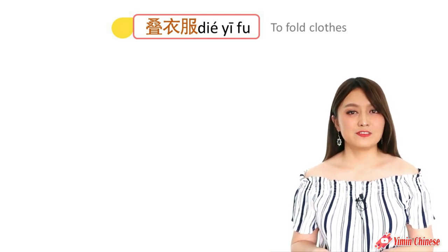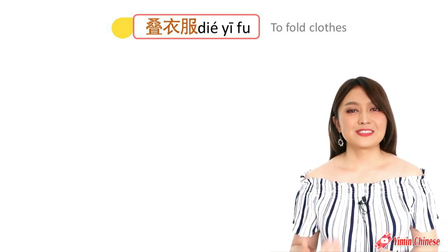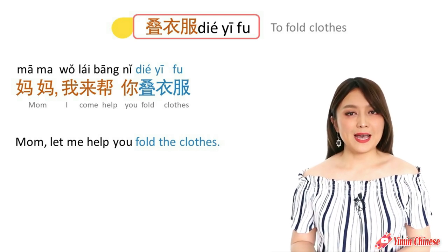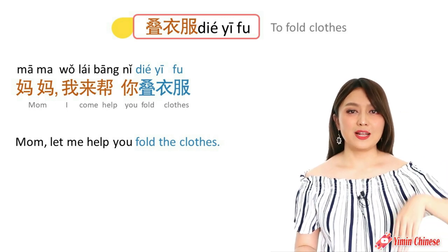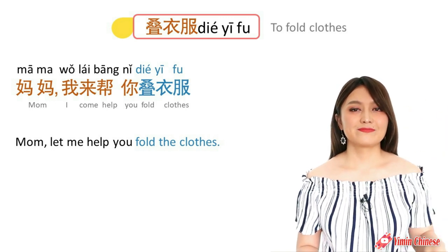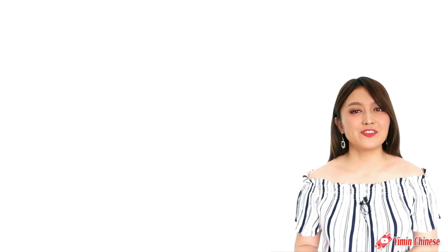And the next step is to fold the clothes — that is 叠衣服. For example: Mom, let me help you fold the clothes. 妈妈,我来帮你叠衣服.